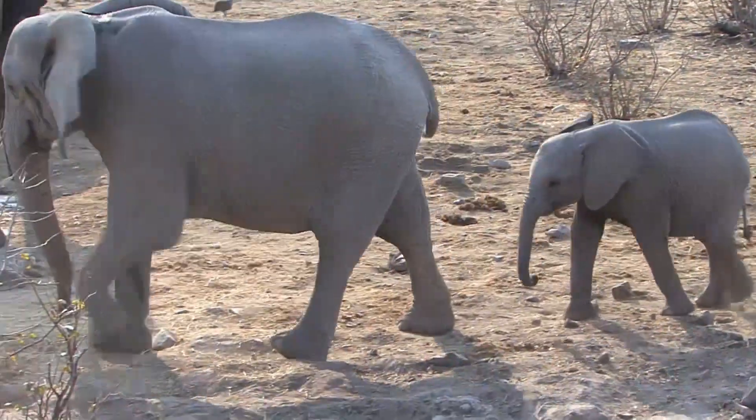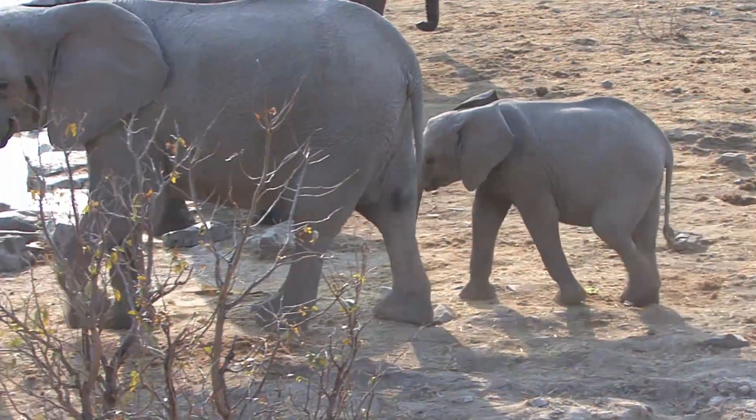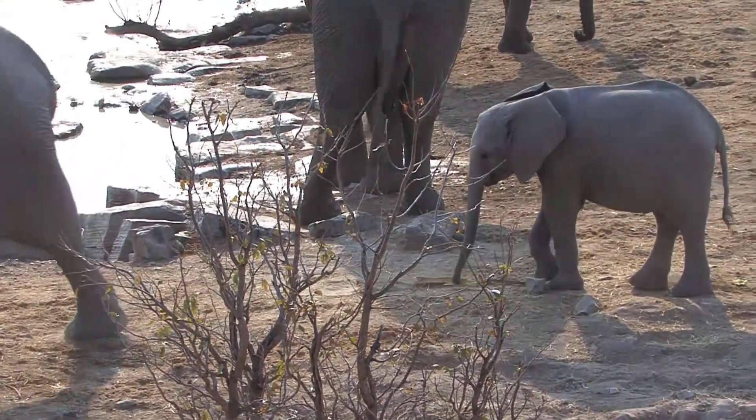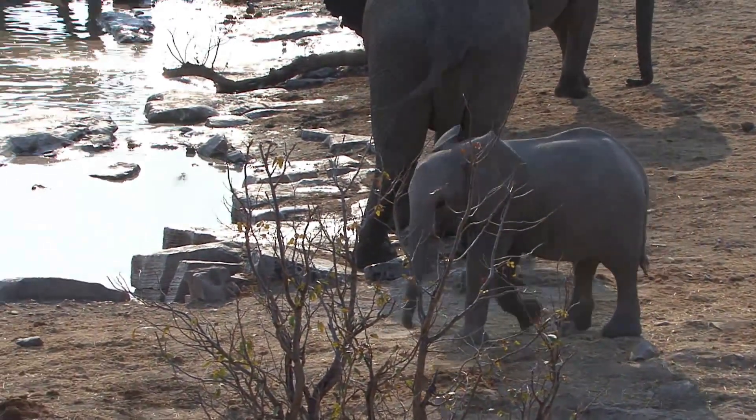Baby elephants, just like young children, love to play — even with the simplest of things, like a stick. This youngster is fascinated by a piece of bark, though he does get quite irritated with it when he can't quite manipulate it in the way that he wanted.